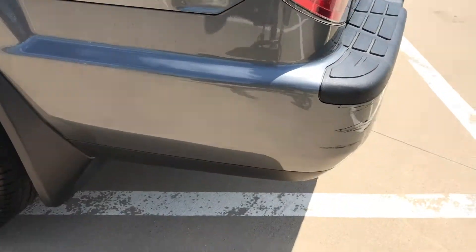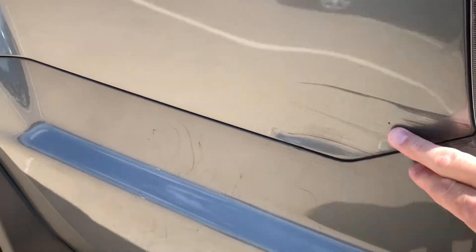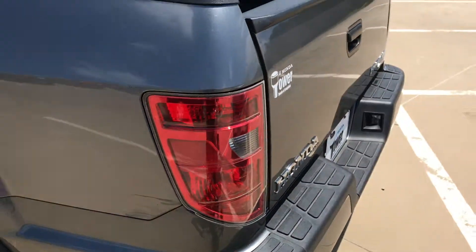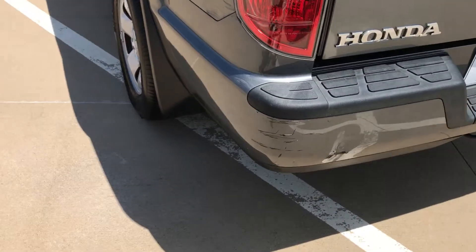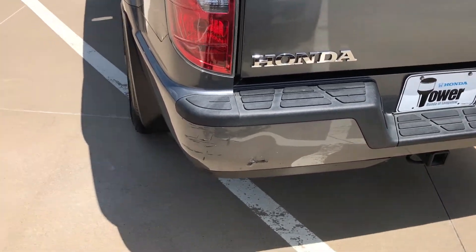This car is in exceptional shape for a 2009, except for a little bit of cosmetic damage — it looks like it scraped up against the side of something, and then also on the back here. Ed, the gentleman that works here that you had talked to the other day, said he was quoted a price — I think it was about $480 to get that fixed.